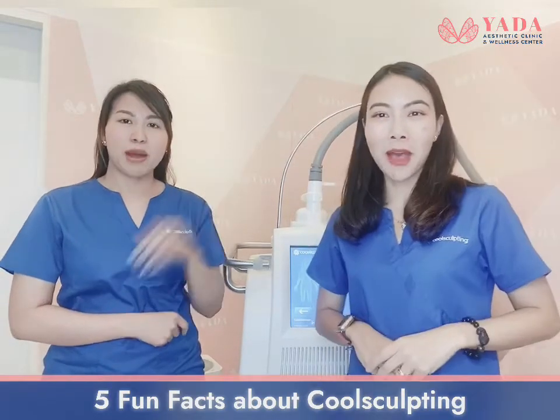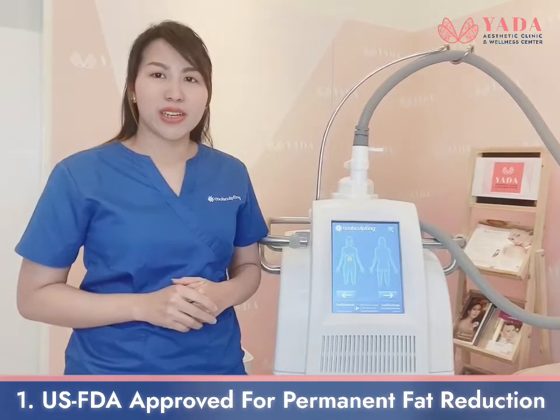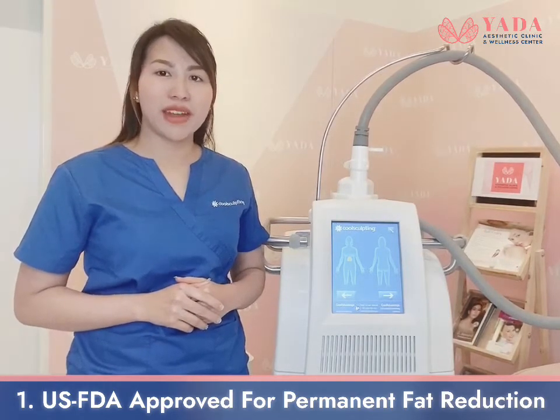5 Fun Facts about CoolSculpting. CoolSculpting is FDA approved for permanent fat reduction.